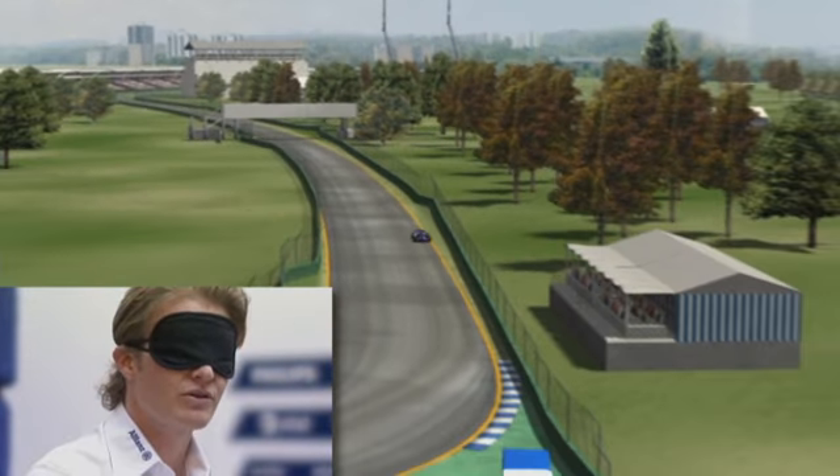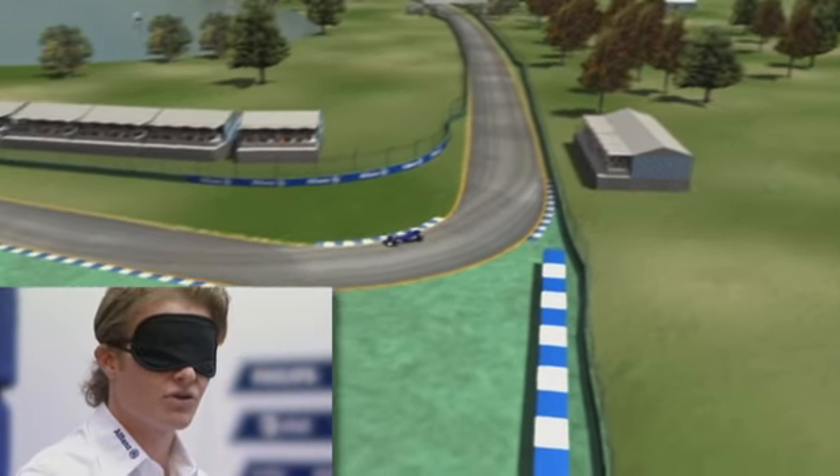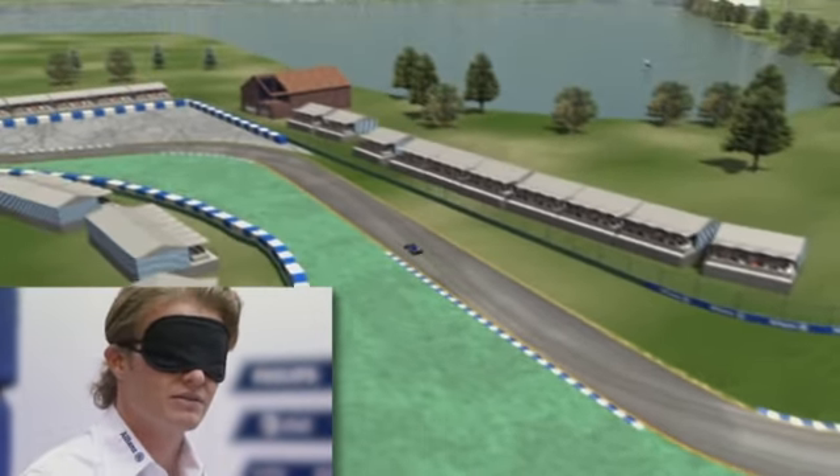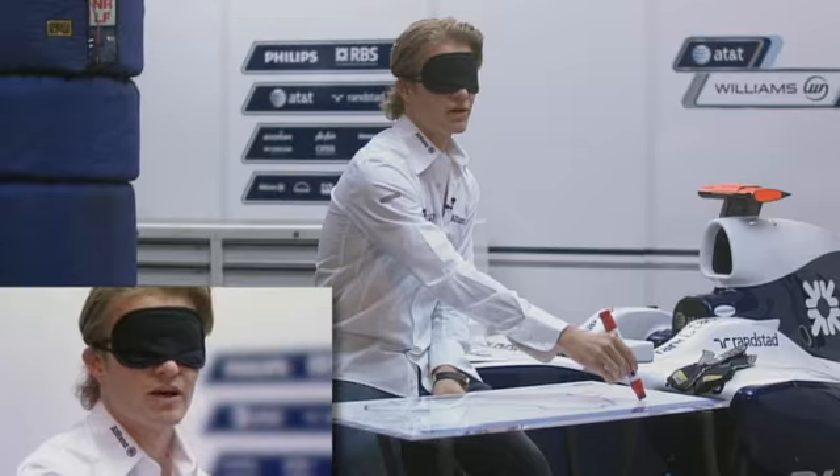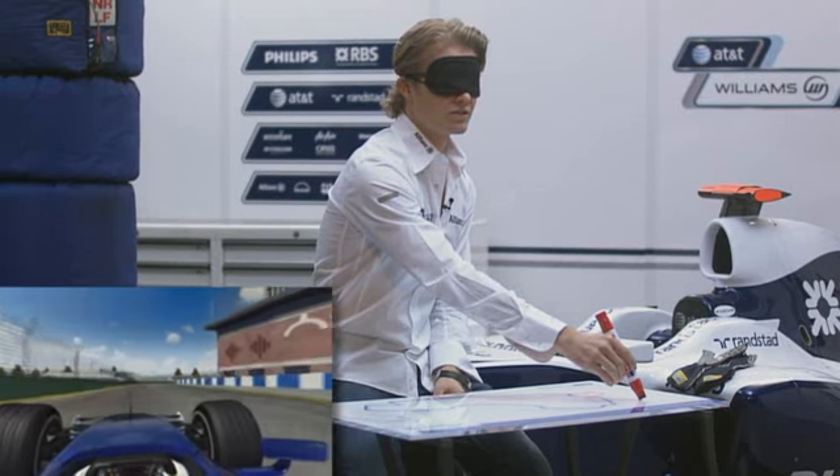Then comes another third gear corner, very hard again over the curbs on the inside and the outside. Then comes this flat-out corner, which is about fifth gear — though I'm not sure how it's going to be this year because of the tyre rule changes; it really depends.